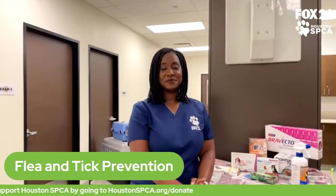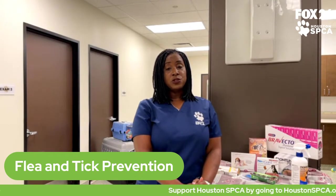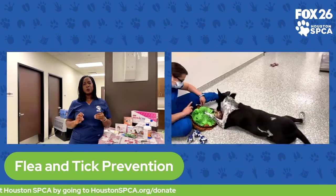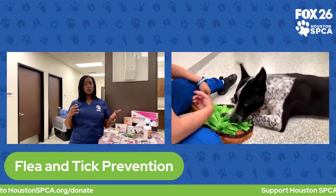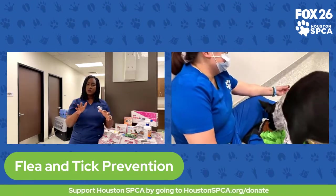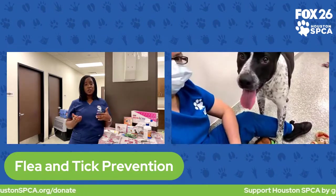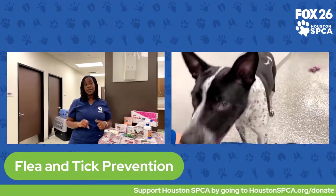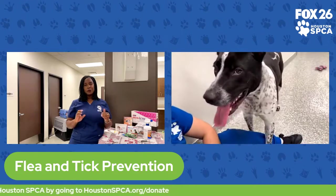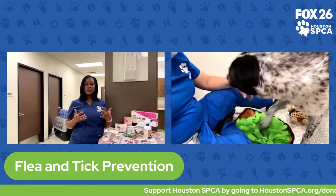Regarding flea collars: flea collars are a common option and can last several weeks to months depending on the type. They have chemicals that release slowly and absorb through your pet's hair coat over time. This could be beneficial, but it may not cover lots of different bugs at the same time. You may want to decide with your family veterinarian what's in the best interest of your pet — particularly if you're going outside a lot, in wooded areas, and spending a lot of time outdoors, you may need something more effective than the average flea collar.